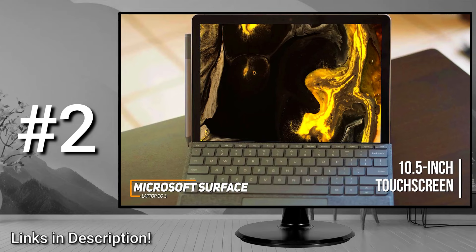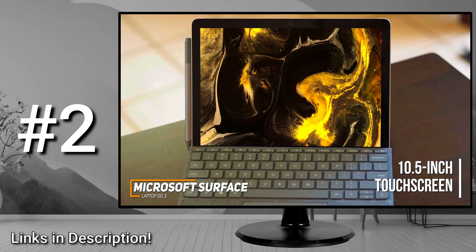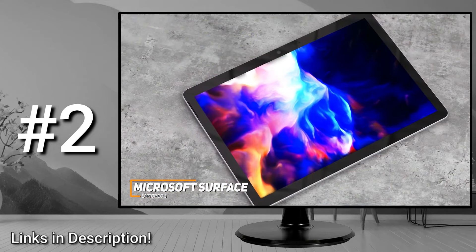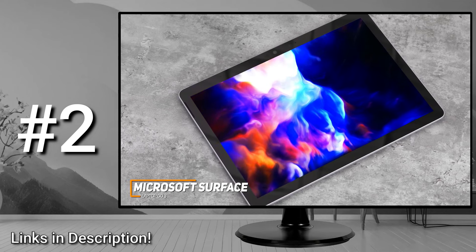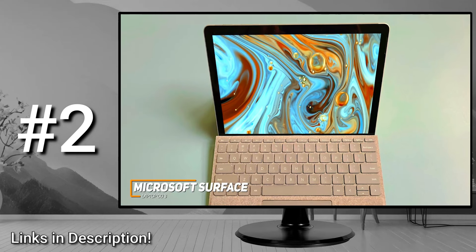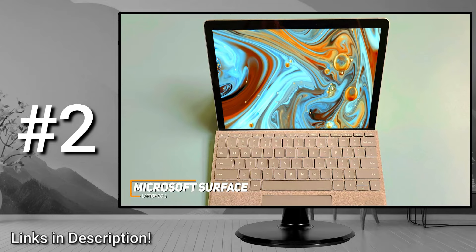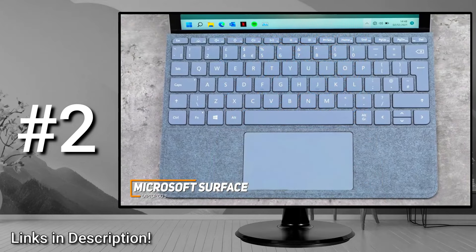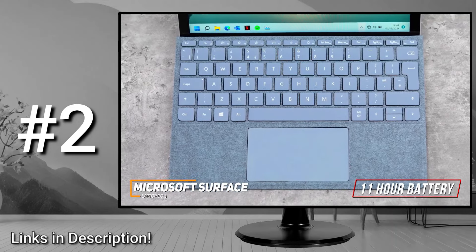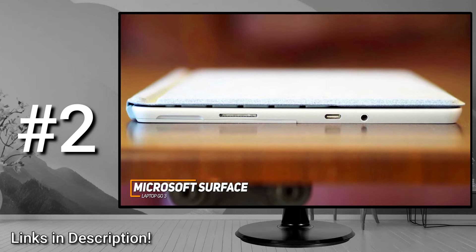It features a 10.5-inch touchscreen display with a 3x2 aspect ratio and a solid 1920x1280 resolution that produces a crisp, clear, and colorful image. It has 8GB of RAM and an Intel Pentium Gold processor that's ideal for basic tasks such as browsing the web or running word processing software for academic work, though anyone in a more demanding or creative program might be better off with a more expensive model like the Acer Swift 3. It also has solid battery life and can reliably last for up to 11 hours on a single charge, along with a USB-C port, a headphone jack, and Wi-Fi 6 and Bluetooth support.